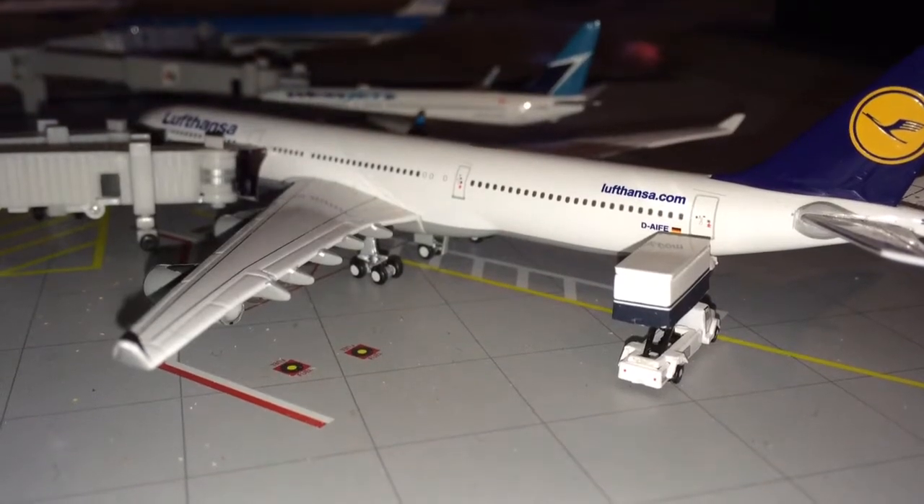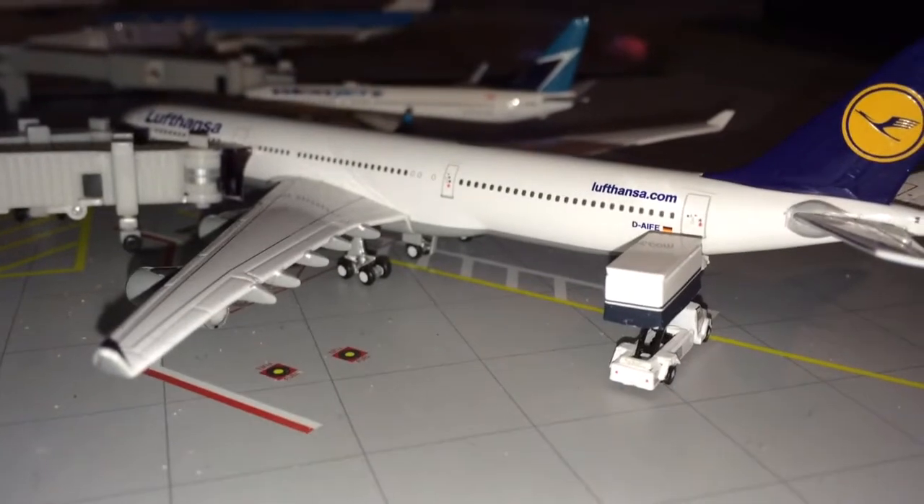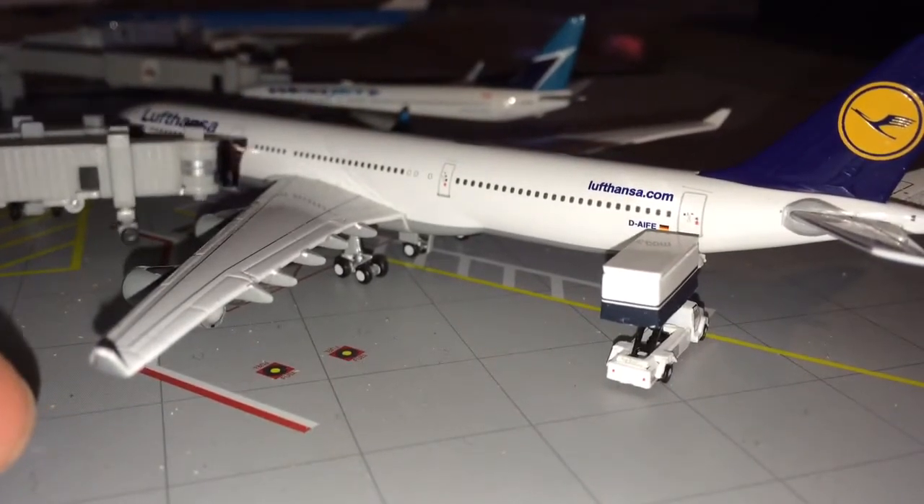Hey, what's up YouTube? Jim and I Jets 1272 coming at you guys with another model airport update. This is for Chicago's O'Hare International Airport.